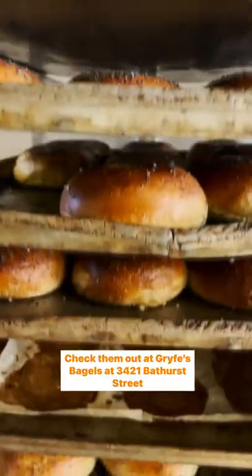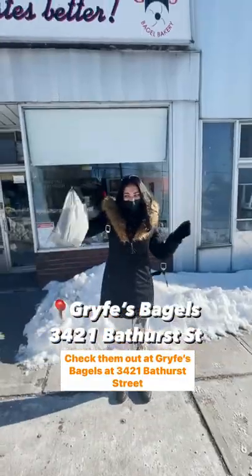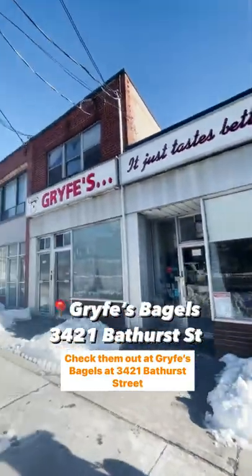It tastes good, too. Check them out at Grice Bagels at 3421 Bathurst Street.